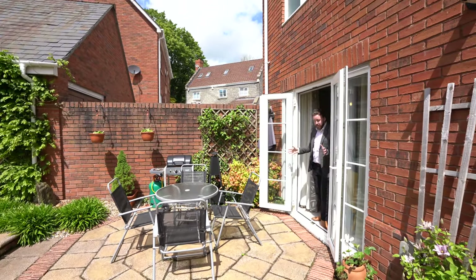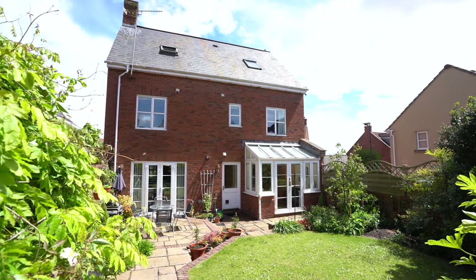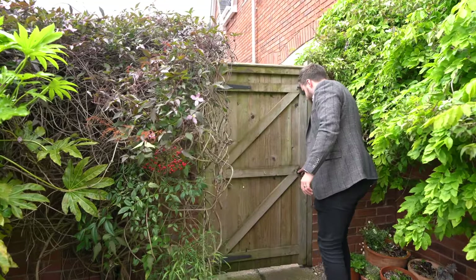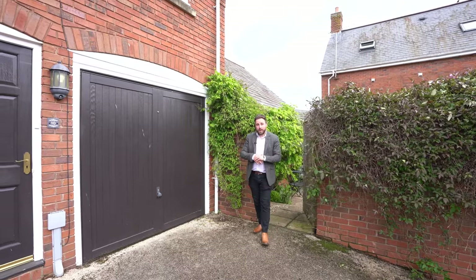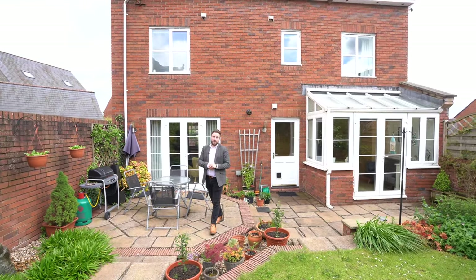A set of French doors lead out into the gardens, which enjoy a south-west facing aspect. There's a large patio area as well as a level lawn. And to the rear of the property, you have off-road parking and a garage.